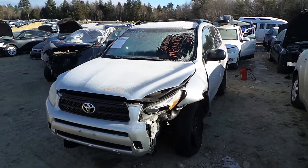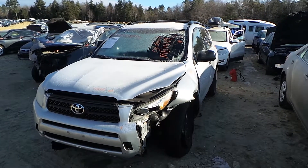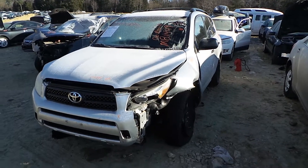Hi, it's Kyle with New England Auto and Truck Recyclers. Today we are parting out an 06 Toyota RAV4. Stock number is M81449.